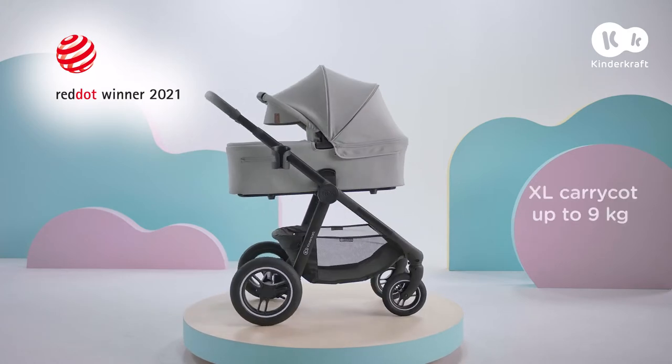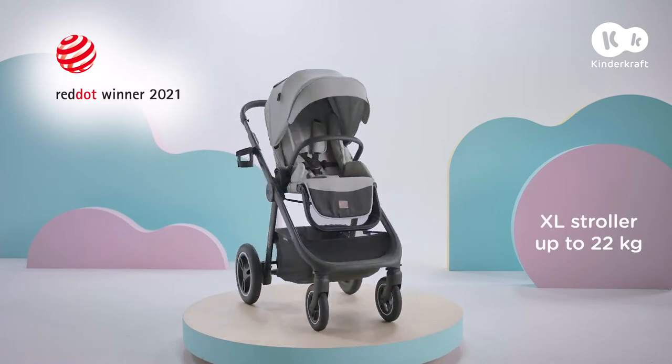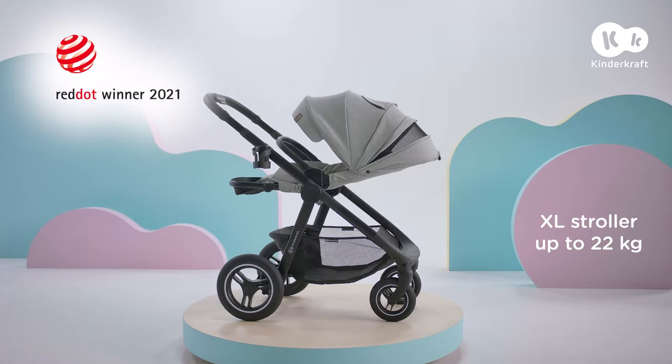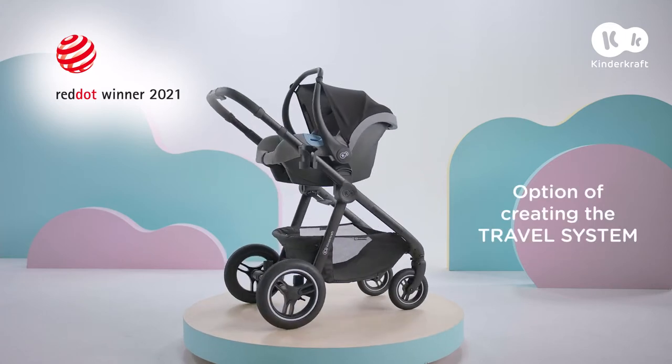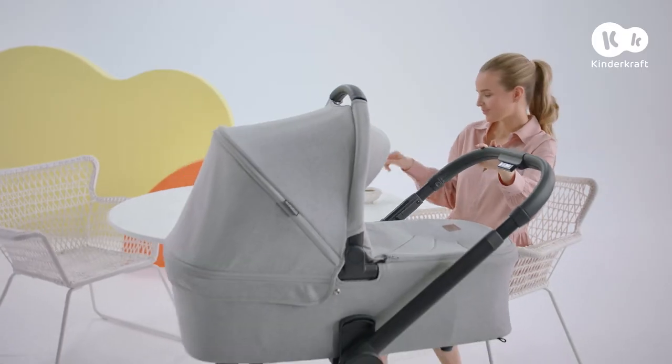Meet the Everyday — an exceptionally stylish and multifunctional push chair, designed for active parents who value freedom and comfort for their children. It received the Red Dot Award 2021 for its design, functionality, and adaptation to the child's and parents' needs.